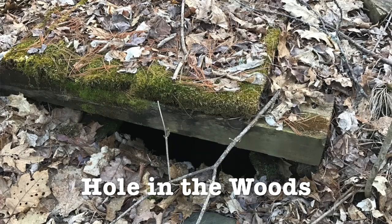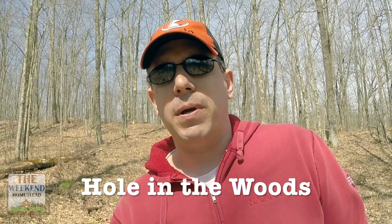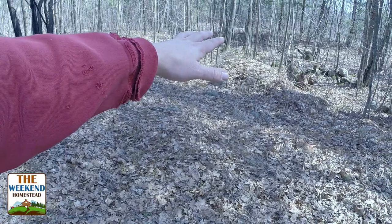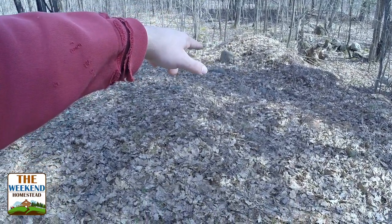I posted a picture yesterday of this structure that I found out in the woods on our property. We're doing some exploring, walking out there. I had to head back to the house to get a different camera — I'll show you why in just a minute. Here's a quick update. See this big flat area here? There's this big flat area, and then you can see this mound. We'll walk right on the other side of this mound — this is where I found this.